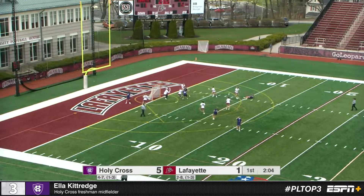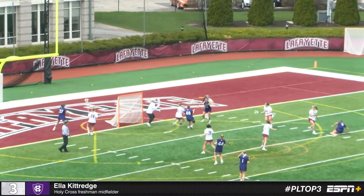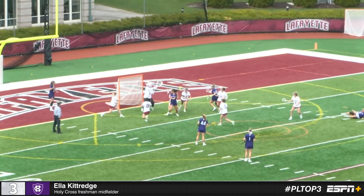Coming in at number 3, Ella Kittridge scores behind the back. Kittridge with a behind the head shot — what a finish from Ella Kittridge, a no-look finish.